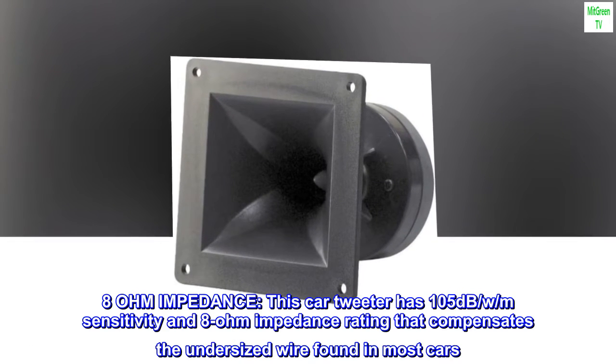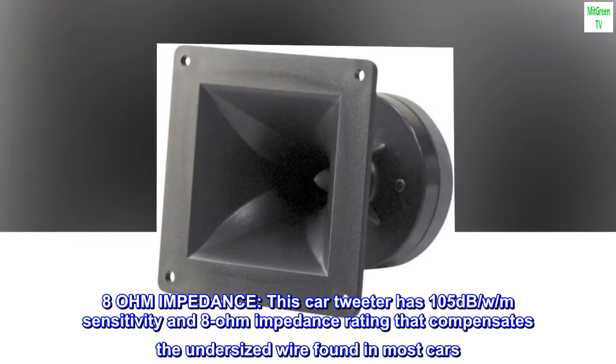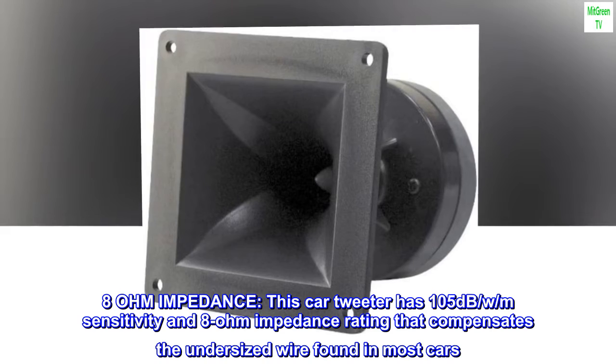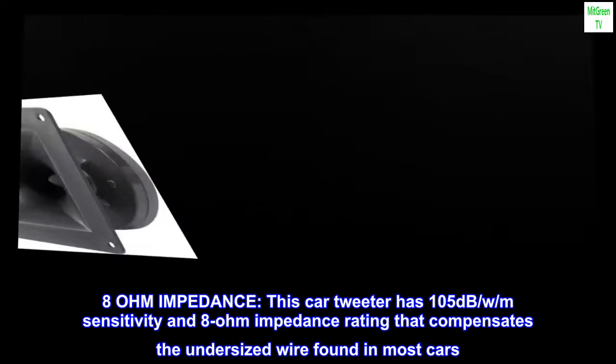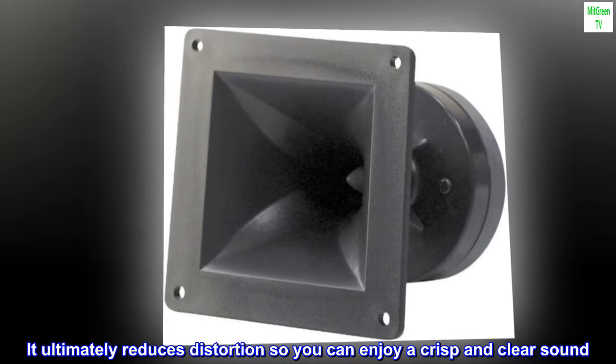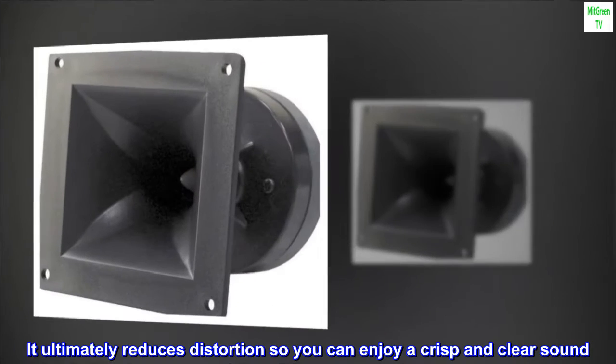8 ohm impedance. This car tweeter has 105 decibels W per meter sensitivity and 8 ohm impedance rating that compensates the undersized wire found in most cars. It ultimately reduces distortion so you can enjoy a crisp and clear sound.